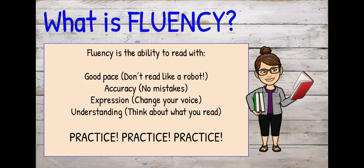So remember, what is fluency? Fluency is the ability to read with good pace — don't read like a robot. Accuracy — try not to make mistakes. Expression — change your voice up and down. And understanding — think about what you're reading. The best way to be a fluent reader is to practice, practice, practice. Keep reading.